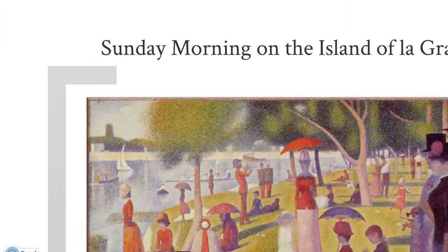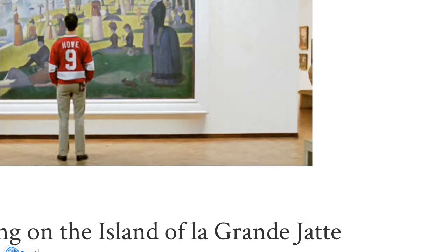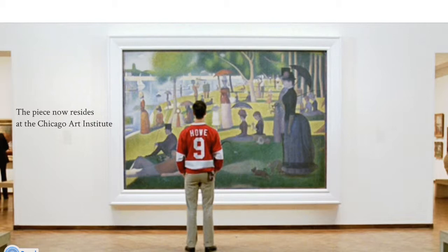This was actually a huge project — it stands about 7 feet tall and about 11 feet across. When you're actually walking into the Chicago Art Museum, they first present you with a whole bunch of little bird paintings, then you walk into the room and you see this painting. Here's someone standing next to this giant painting. It's really very pretty.